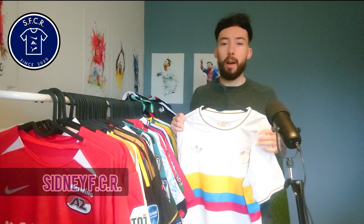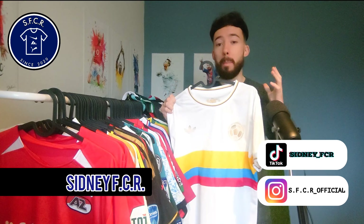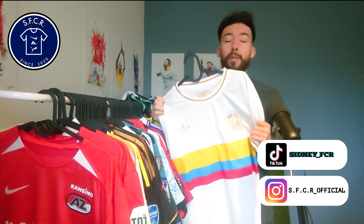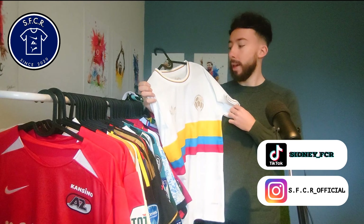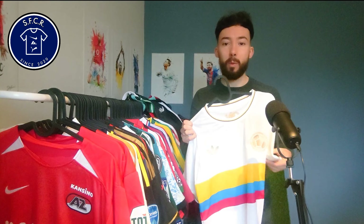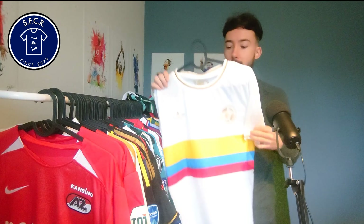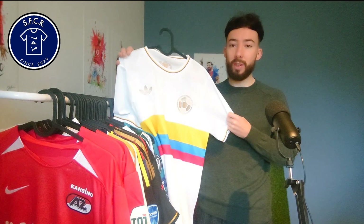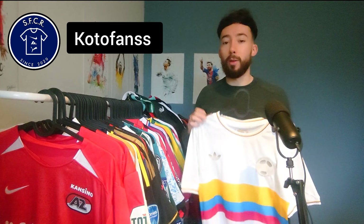Hello everyone, my name is Sidney SFCR and welcome to another review video. In this video we're going to have a closer look at this amazing Colombia 100th anniversary jersey. This is the 2024 edition because the football association is existing 100 years. I bought it from KOTO fans — check the link in the description down below to find out who that seller is.